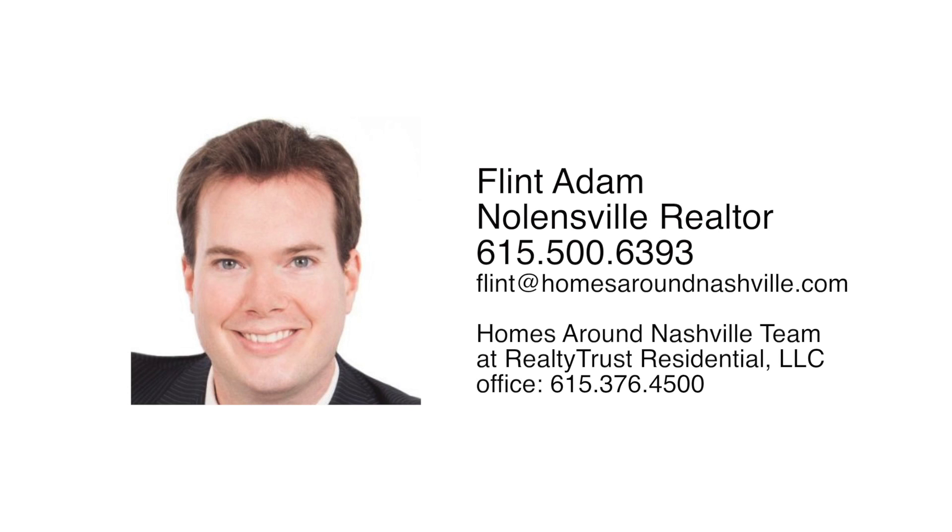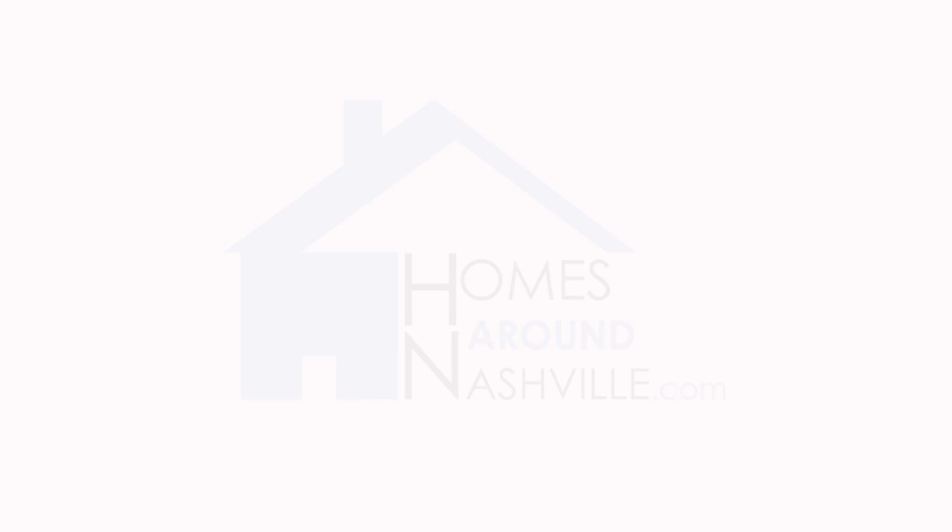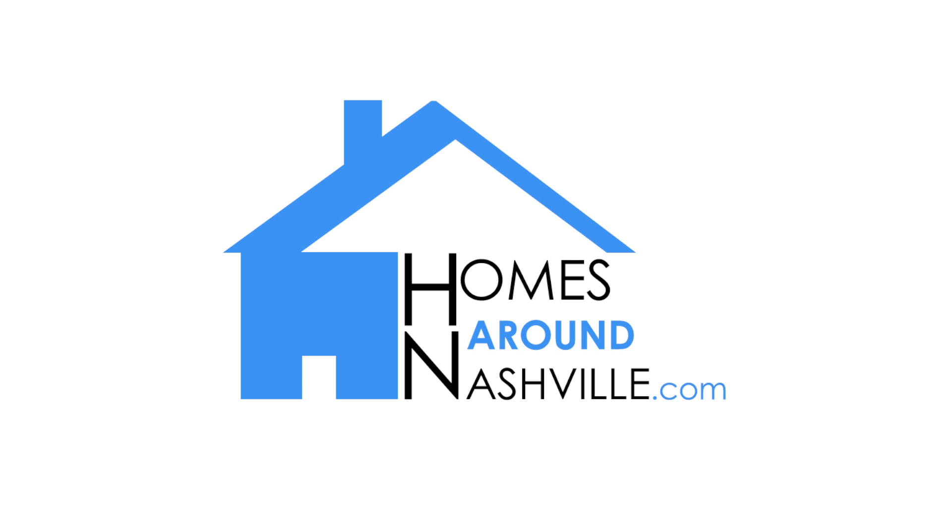To schedule a showing, call my mobile phone at 615-500-6393 or email flint at homesaroundnashville.com. And don't forget to visit us on the web at homesaroundnashville.com.